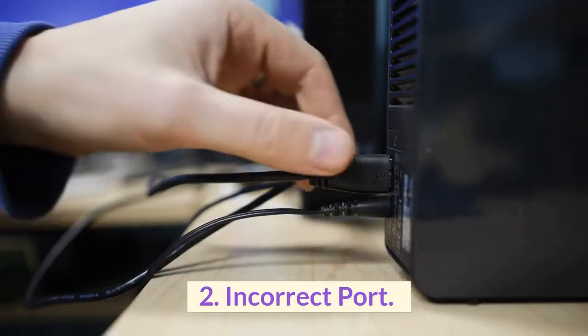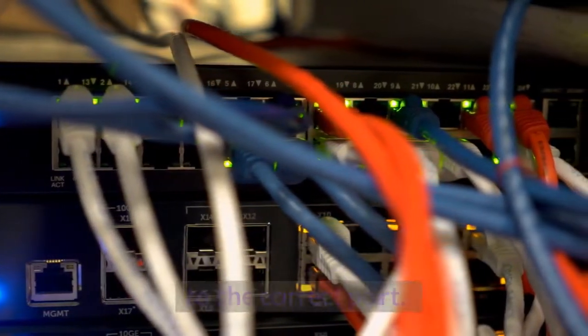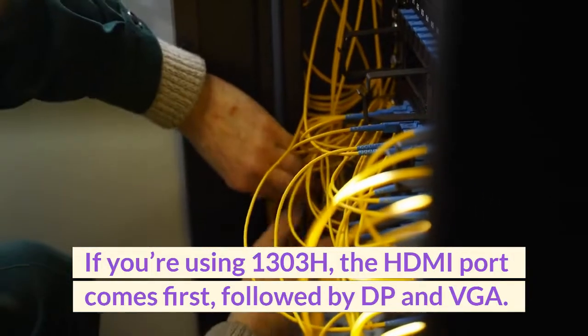2. Incorrect port. Check that you've plugged the correct cable into the correct port. If you're using the 1303H, the HDMI port comes first, followed by DP and VGA.